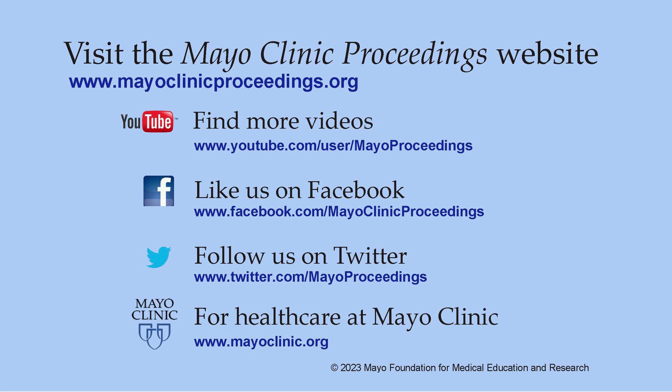We hope you found this presentation valuable. Our journal's mission is to promote the best interests of patients by advancing the knowledge and professionalism of the physician community. If you are interested in more information, our homepage is www.mayoclinicproceedings.org, where you'll find access to social media content such as additional videos on our YouTube channel, journal updates on Facebook, and you can also follow us on Twitter. More information about healthcare at Mayo Clinic is available at www.mayoclinic.org. This video content is copyrighted by Mayo Foundation for Medical Education and Research.